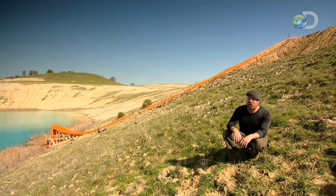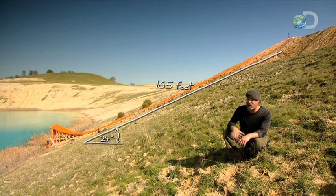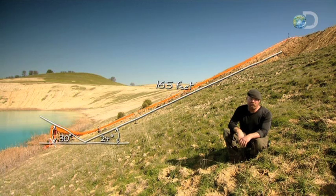Our slide is 165 feet long. As we go down it, we'll be going at a 24-degree angle. As we come off the end of it, we're going to be going at a 30-degree angle. How far we go and how fast we travel — that's why we're here to find out.